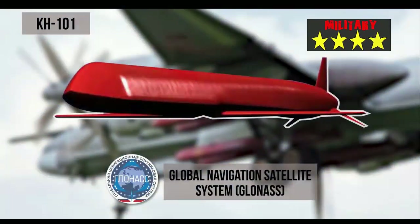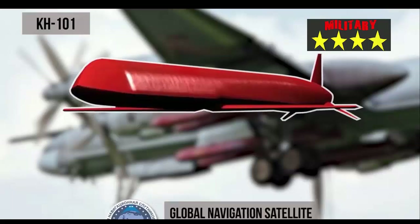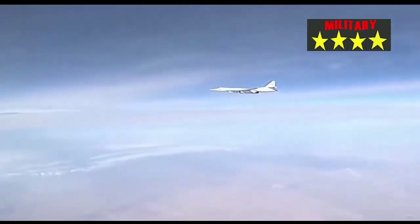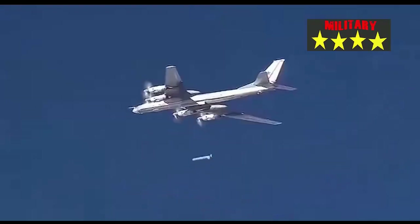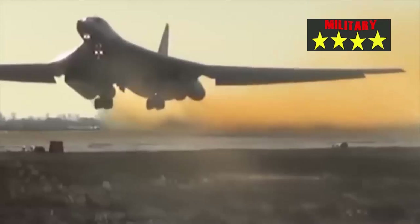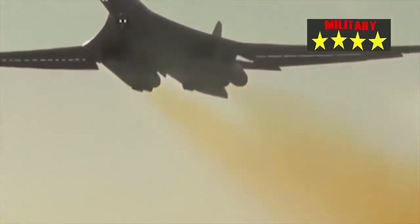With incredible destructive power, the Kh-102 cruise missile can level a large enemy city in an instant. Both the Kh-101 and Kh-102 missiles have speeds of up to Mach 0.9 and can fly very low, from 30 to 70 meters, which makes them difficult to intercept.